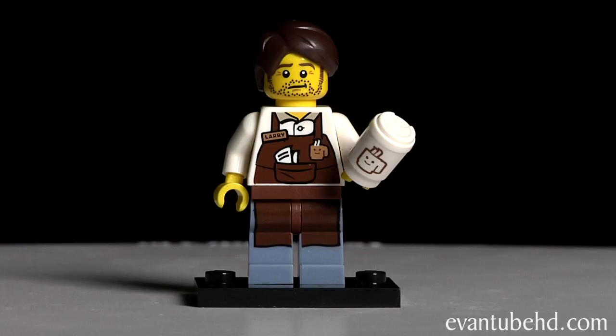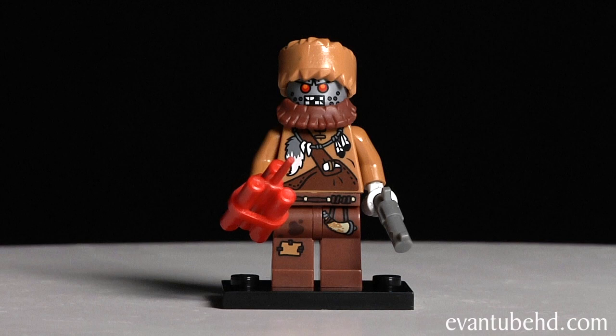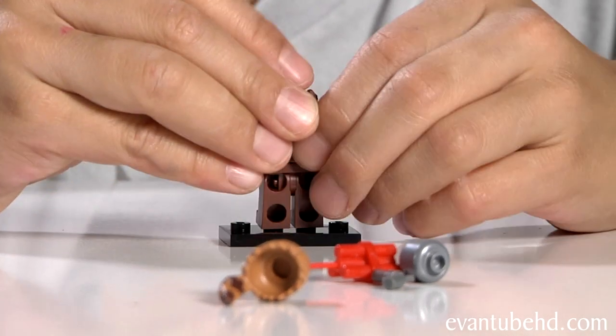On to pack number three. I got Larry the Brickstyle — we got this guy in part one, so if you want to see it, check out that video. Now on to pack number four, and we have Wiley Fusebot. We got this guy last time too. Hello Mr. Wiley, how are you doing today?